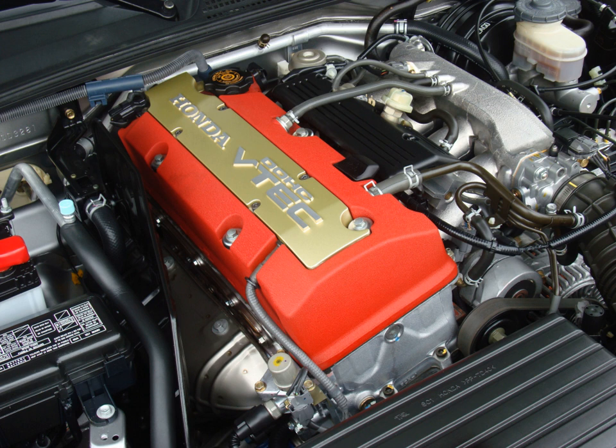In 2004, Honda produced a stroked 90.7 mm version of the F20C, increasing displacement by 160 cc to 2.2 L. Dubbed the F22C1, it was originally designed for the North American market, being introduced for the 2004 model year. Maximum power output was maintained at 240 hp (179 kW; 243 PS) at 7,800 rpm. Rated torque increased from 155 lb-ft (210 Nm) at 7,500 rpm for the F20C to 162 lb-ft (220 Nm) at 6,500 rpm for the F22C1. The redline was reduced from 9,000 rpm to 8,200 rpm, mandated by the longer travel distance of the pistons.